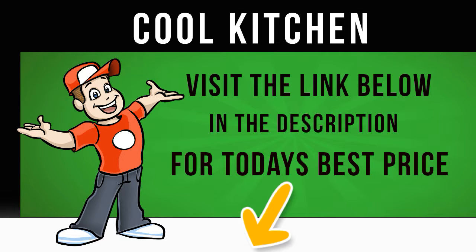The Hotpoint RFA-A52S Fridge Freezer boasts an A-plus Energy Efficiency Rating, reducing your electric consumption and cutting down costs. For fabulous food storage, look no further than the Hotpoint RFA-A52S Fridge Freezer.